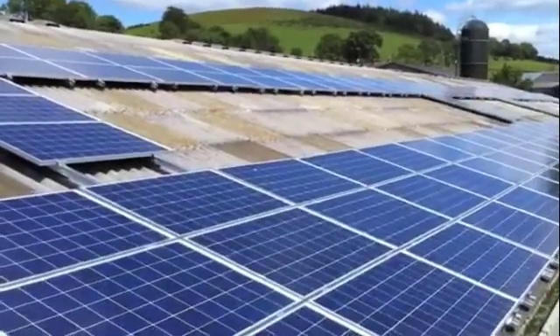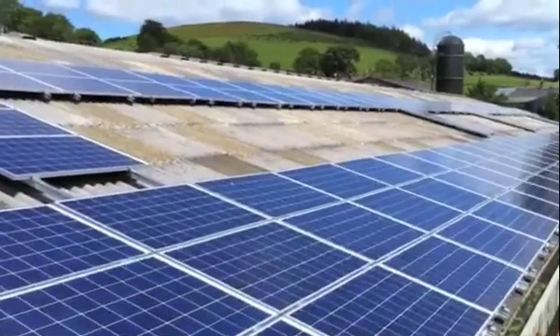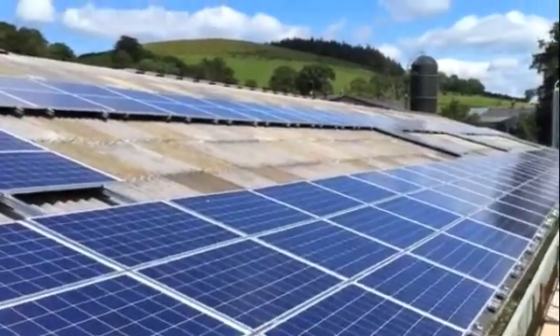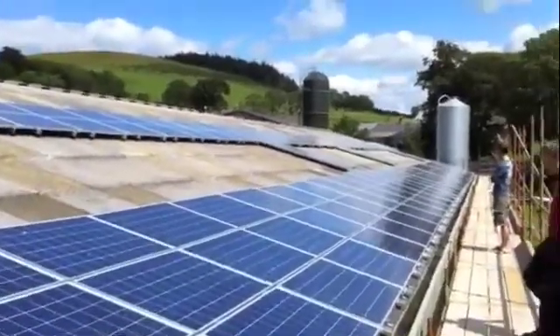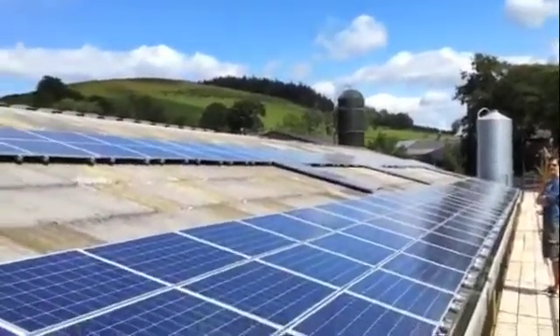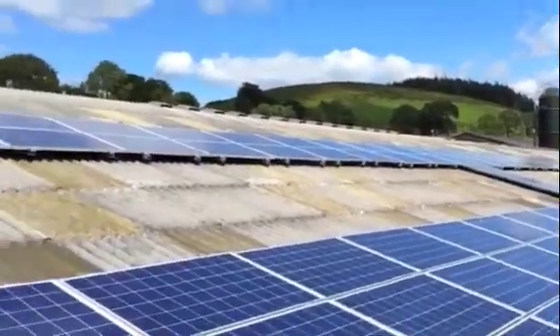So this will produce about 40,000 kilowatts of electric per year, and the farmer will use the lion's share of that in the dairy, and he'll also get 32.9 pence per kilowatt generated feed-in tariff until 2035. So if you're a dairy farm, a fruit farm, or a potato farm, this is definitely the way forward. And if you're a farm with three phase, you can put up to 50 kilowatts on it.